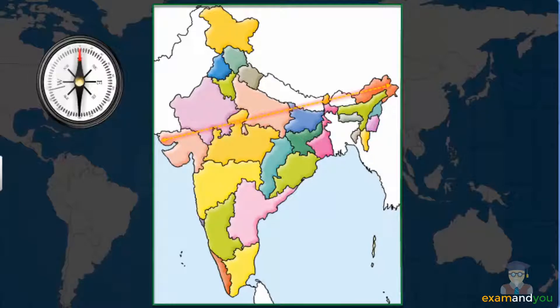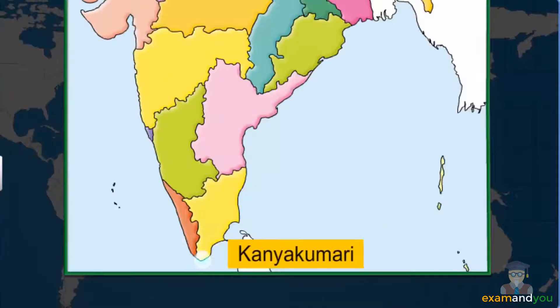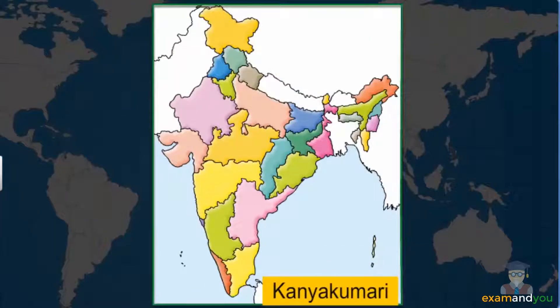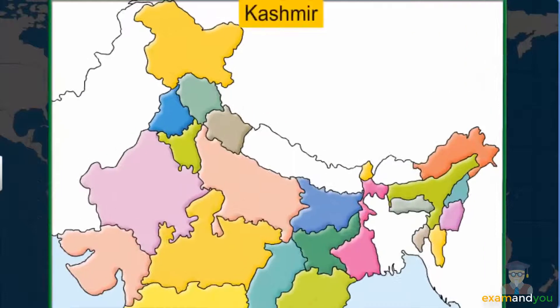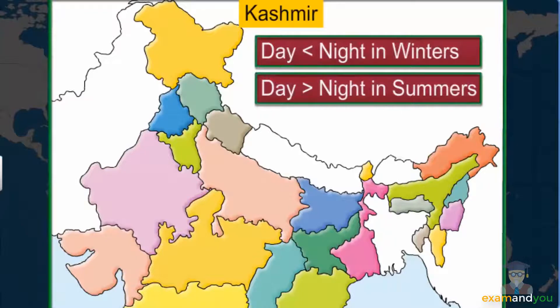While India's longitudinal stretch gives rise to a time lag between the east and the west, its latitudinal stretch influences the duration of days and nights. For example, the duration of days and nights is the same in Kanyakumari, which is on the southernmost tip of India. However, as you move northwards, the duration of days and nights begins to vary.